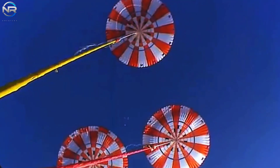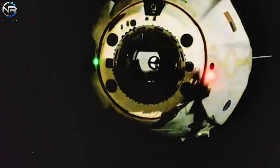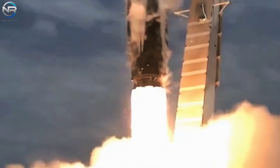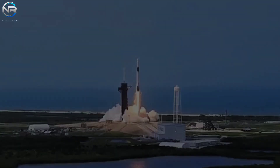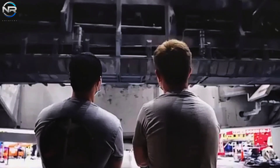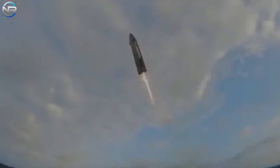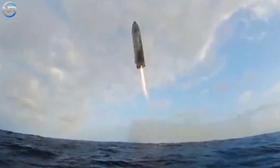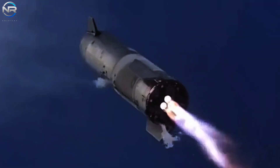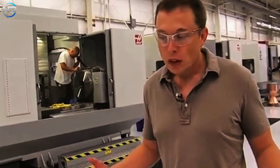This rationale underpins SpaceX's bold initiative to enhance the capabilities of its Dragon spacecraft by allowing it to land using its own propulsion system, which serves as a contingency measure in the event of a parachute failure. This is more than just a concept — it's a validated methodology. Both the Falcon 9 and Starship use powerful rocket engines exclusively to achieve precision landings, effectively eliminating the need for parachutes.